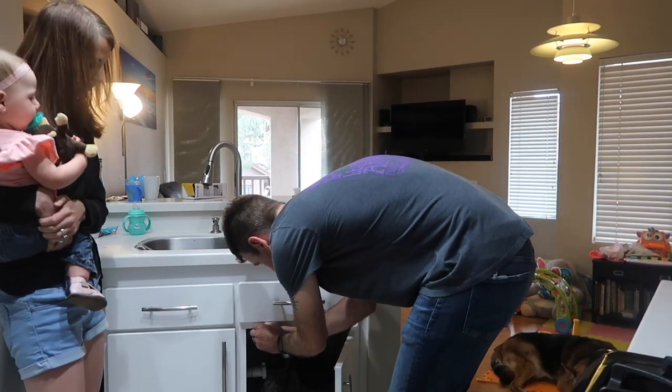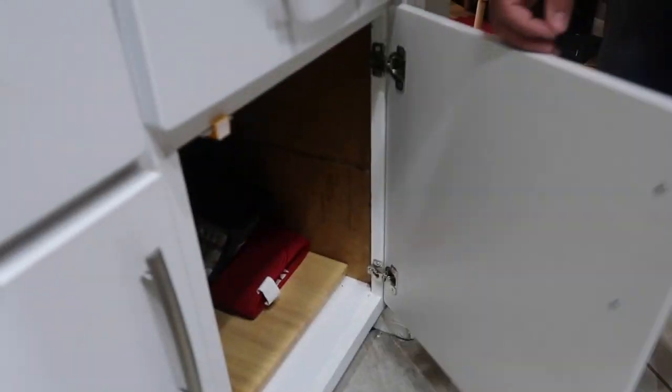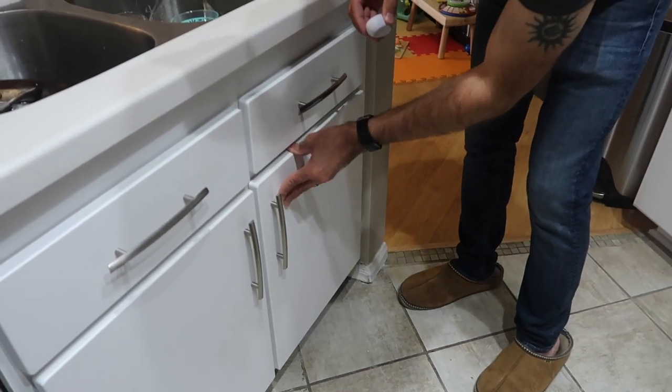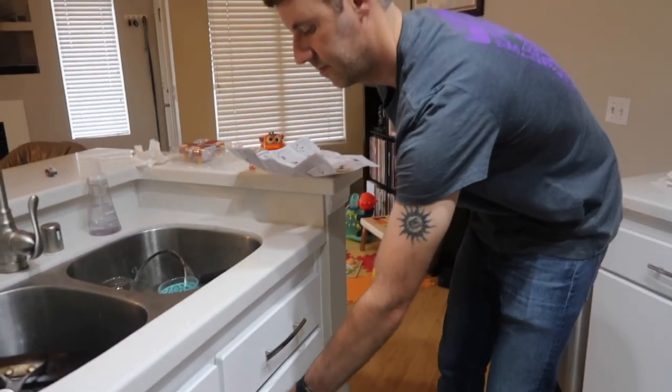Alright, moving on to the kitchen. We just don't want her getting into any of the cabinets with glass and cleaning stuff. I think I bought the adhesive ones so these should be easy to do too. And then you use the magnet to open it. Yay, good job dad. Alright now I just got to do all the rest of them. Actually that wasn't too bad — that won't take long.